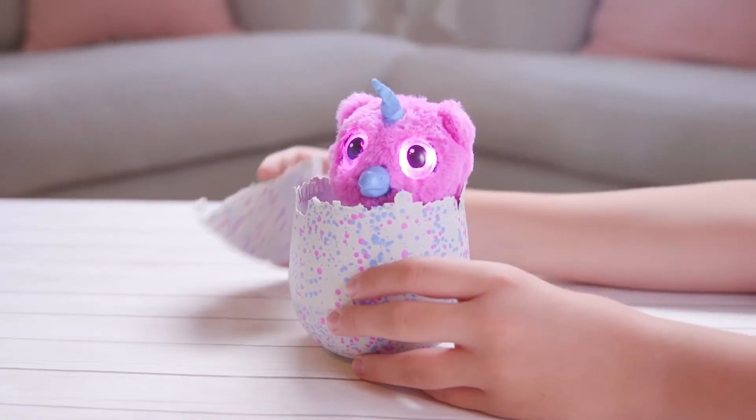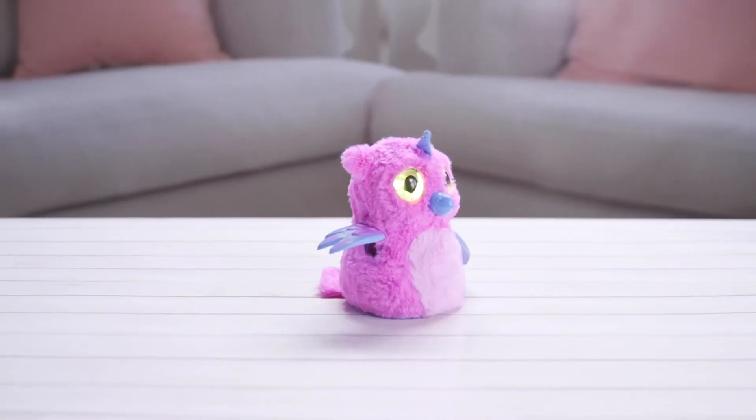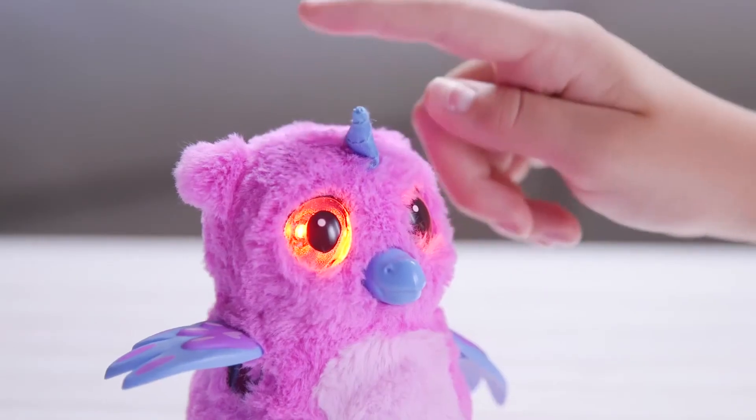Now the fun really starts! Raise your Owlicorn from baby to toddler to kid! At each stage you'll unlock new ways to play! Help feed them, teach them to walk, teach them to talk, play games and more!